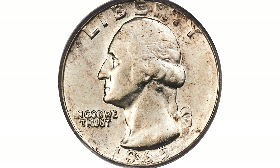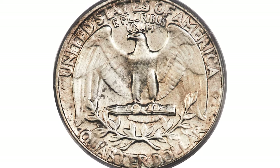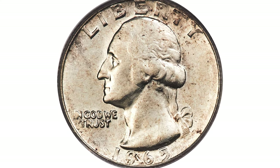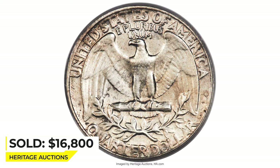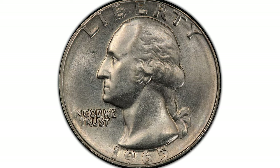Errors of this type are rare. This piece is satiny with ivory-white luster and minimal abrasions for the grade. Slight strike softness is seen on the finer detail of Washington's portrait. It was sold on December 15, 2020 for $16,800 at Heritage Auctions.